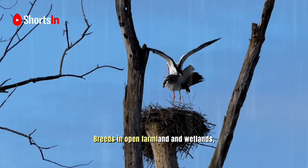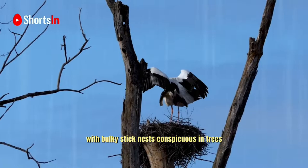The white stork breeds in open farmland and wetlands, with bulky stick nests conspicuous in trees.